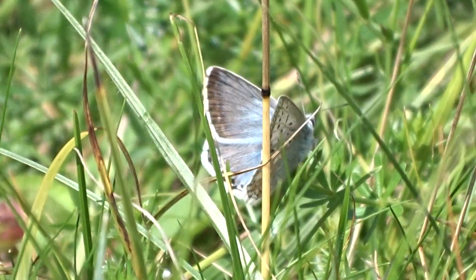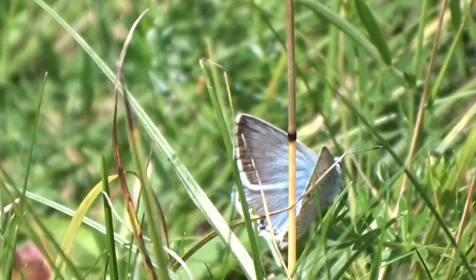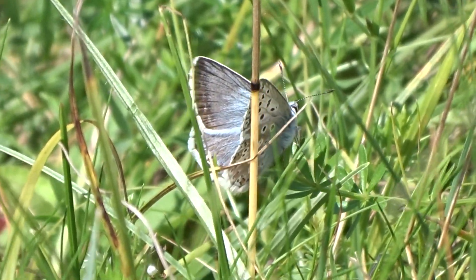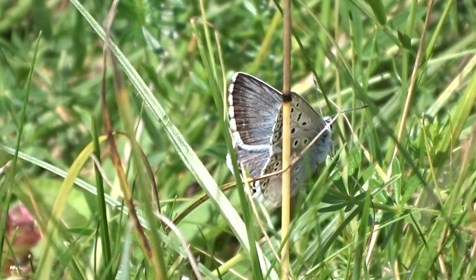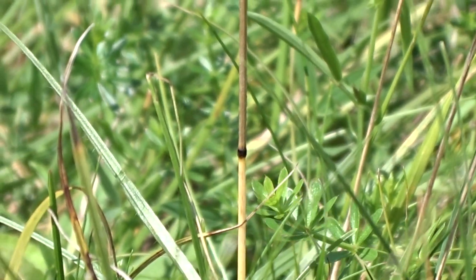This is Warren Hill, which is near Tidworth. Tidworth is near the border between Wiltshire and Hampshire, and it's also quite near Shipton-Bellinger, which is a great brown hairstreak area.